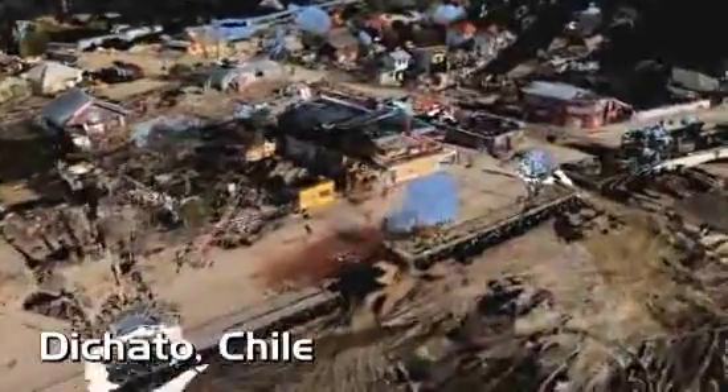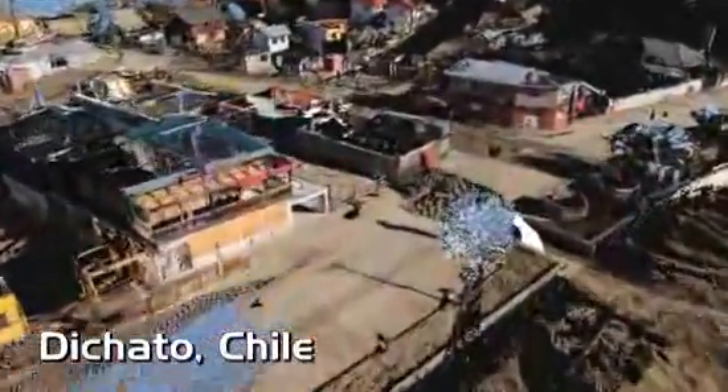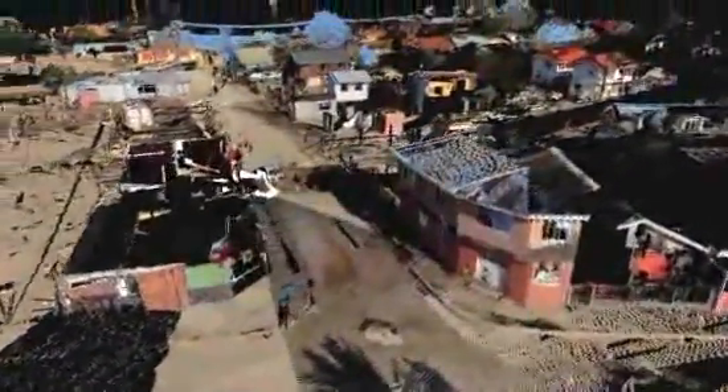This may look like a post-apocalyptic scene from a video game, but what you're seeing is all too real. It's the town of Dechato, Chile, about two months after a powerful earthquake and tsunami. In February of 2010, a magnitude 8.8 earthquake struck just offshore. The tsunami that followed devastated the town.